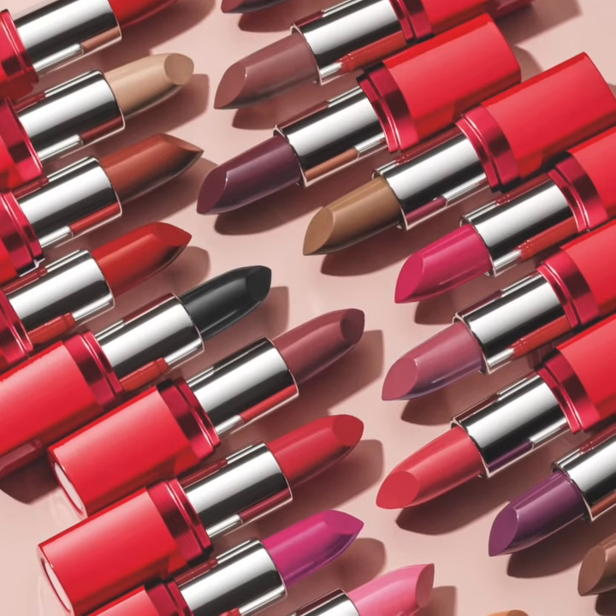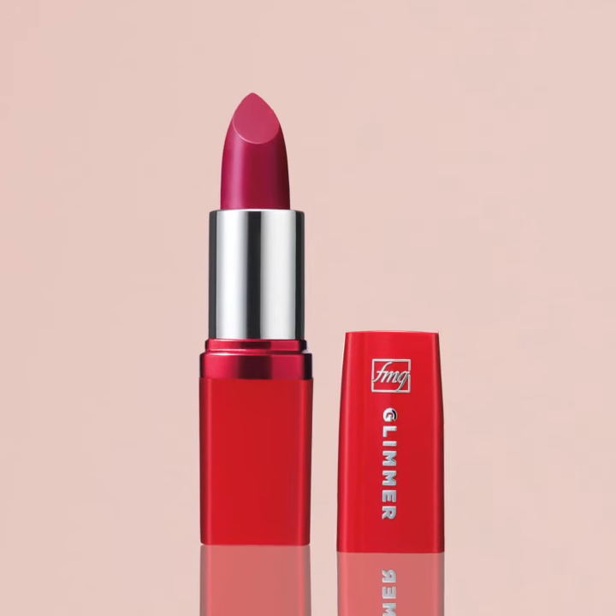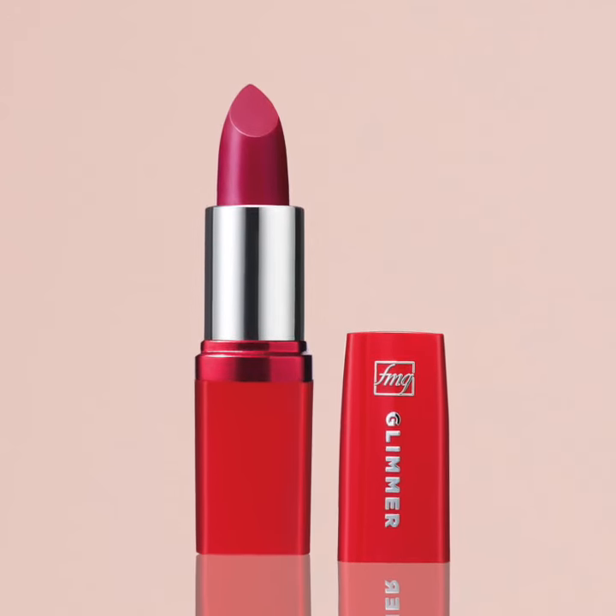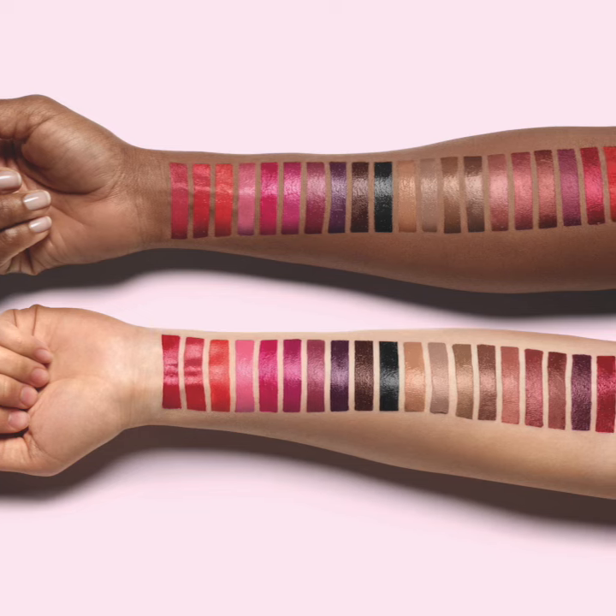This lipstick has a perfect shade for every mood and attitude. The Glimmer Satin Lipstick features a formula infused with pomegranate extract to provide lips with antioxidant benefits, in addition to its valuable lip care.